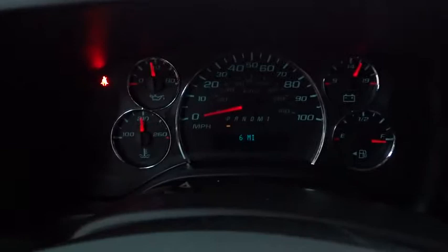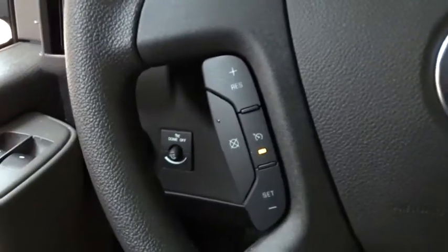Power windows, passenger airbag on-off switch, trip computer, passenger airbag, power door locks, MP3 player, intermittent wipers, auxiliary audio input, daytime running lights, power outlet.